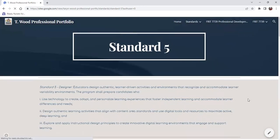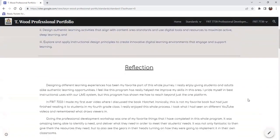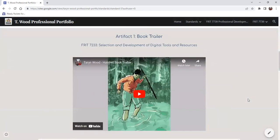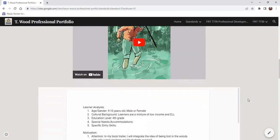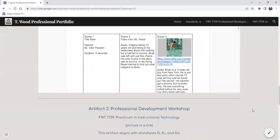Standard five is Designer. Educators design authentic learner-driven activities and environments that recognize and accommodate learner variability — so all about designing those great environments. My first artifact is a book trailer, my first assignment ever done in this whole experience, which is on a book called Hatchet — selecting those materials and then presenting them to others with this whole storyline.